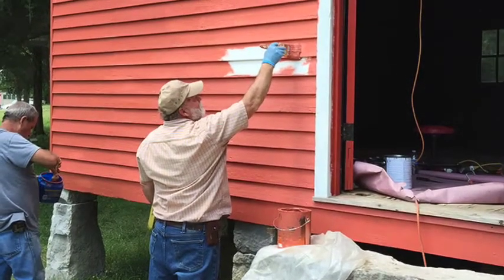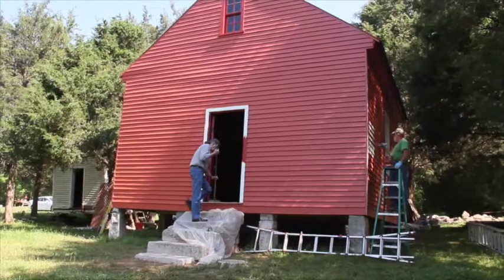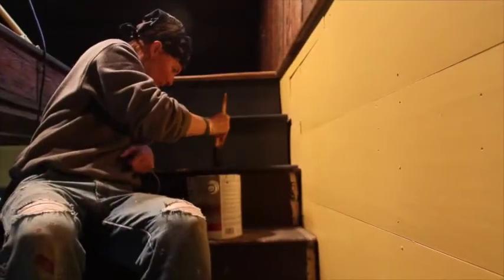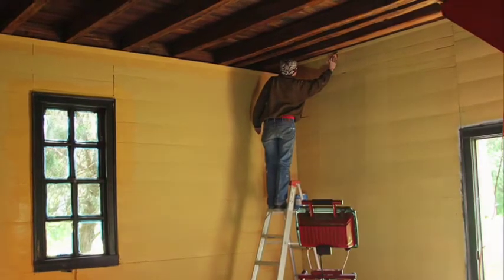I chose some colors that were old Williamsburg colors from the late 1700s. I worked with Poppy Hall — she's a local artisan around this part of the country — on doing the inside of the tavern.